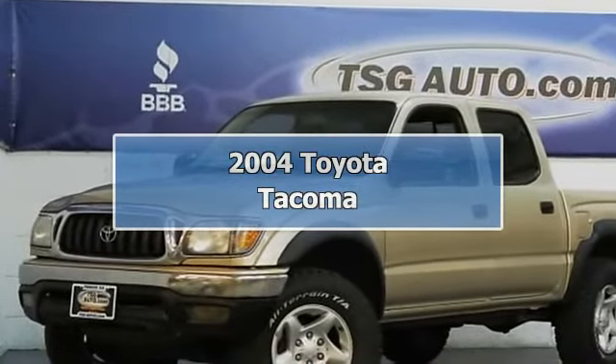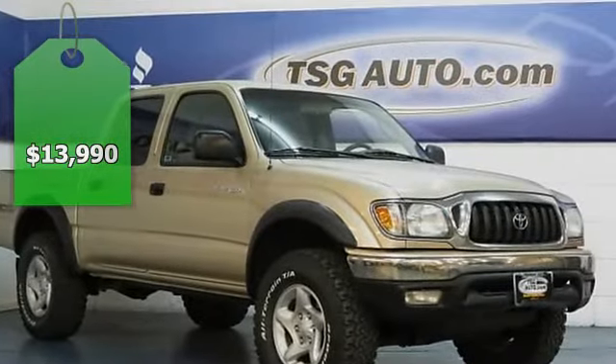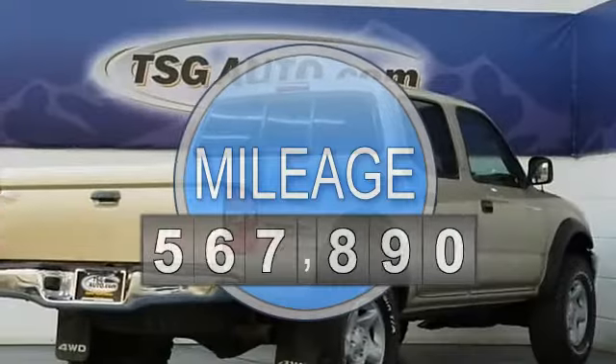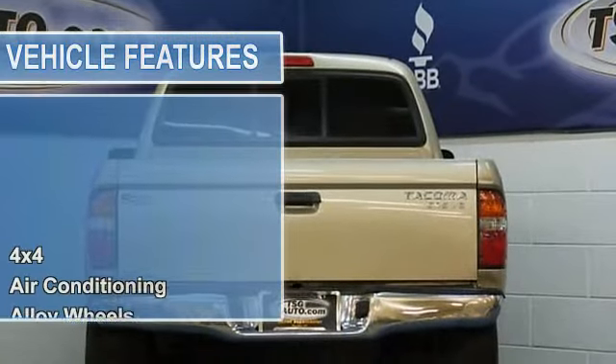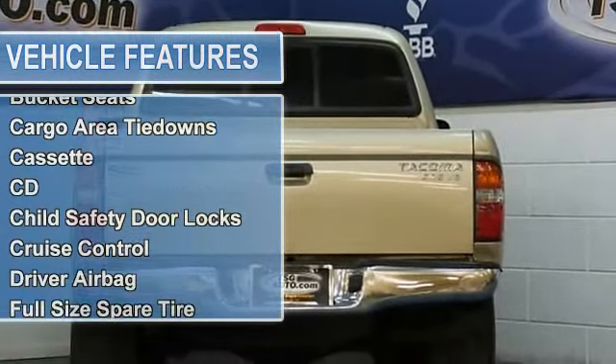Come in and check out this sweet ride. This Tacoma came to us from right here in Colorado. It is incredibly clean and has been really well maintained. It is an SR5 edition with a double cab and four-wheel drive. This is a hard truck to find in this condition.